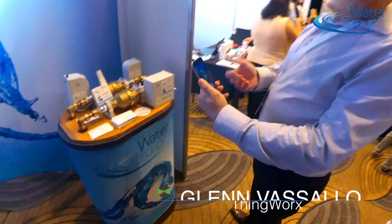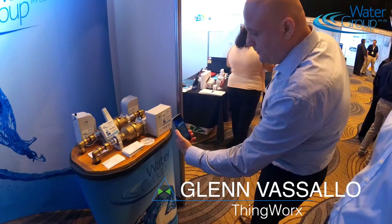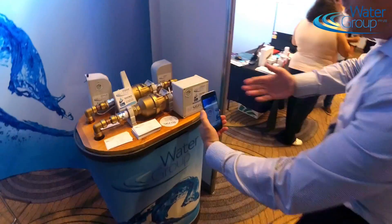What we have here is an app called Thingworks View. By using the Thingmark, I can identify this water meter.